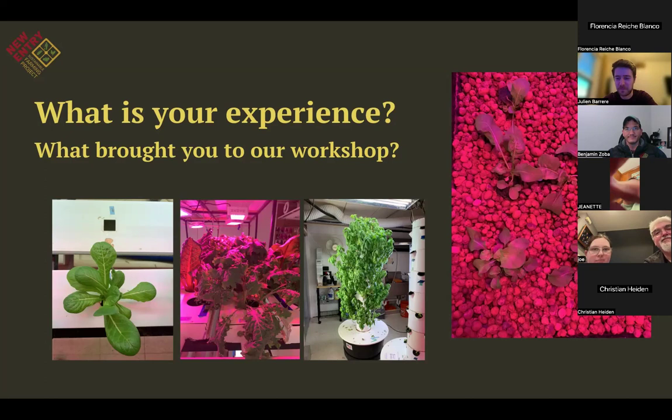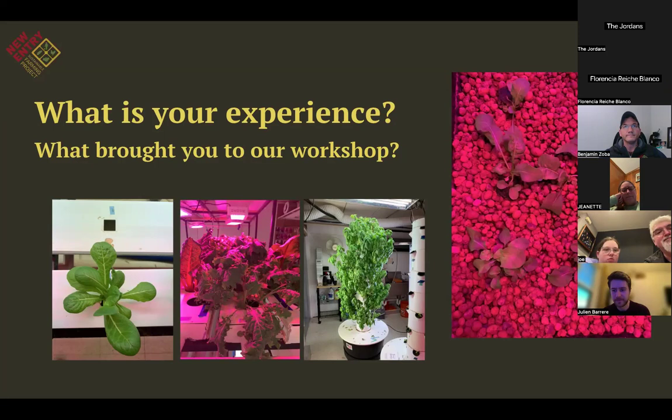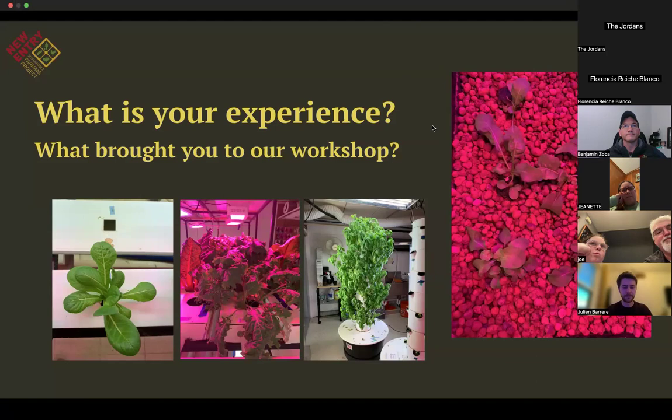Another attendee shared: 'I've been really interested in experimental gardening — trying different ways to plant and different types of seeds. Hydroponics was really interesting to me, so I've been watching a lot of videos and buying supplies to prepare. When I saw this opportunity I knew it was for me.'